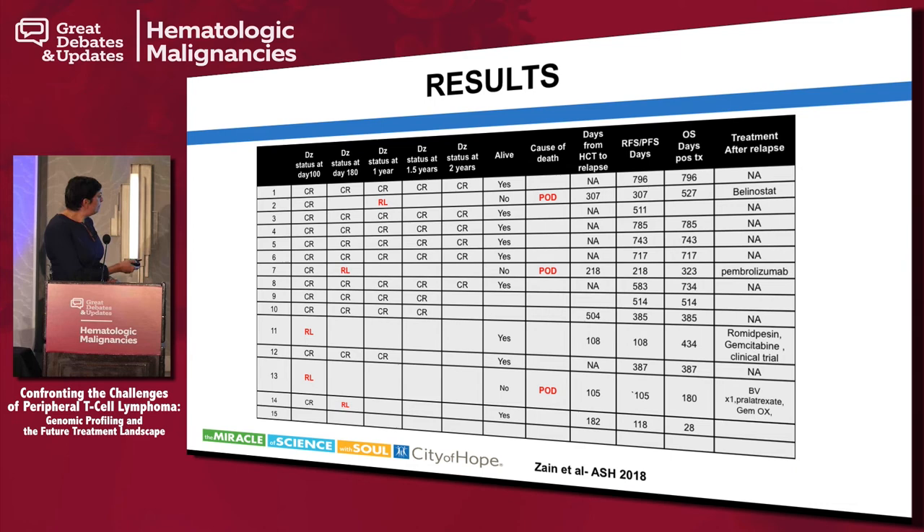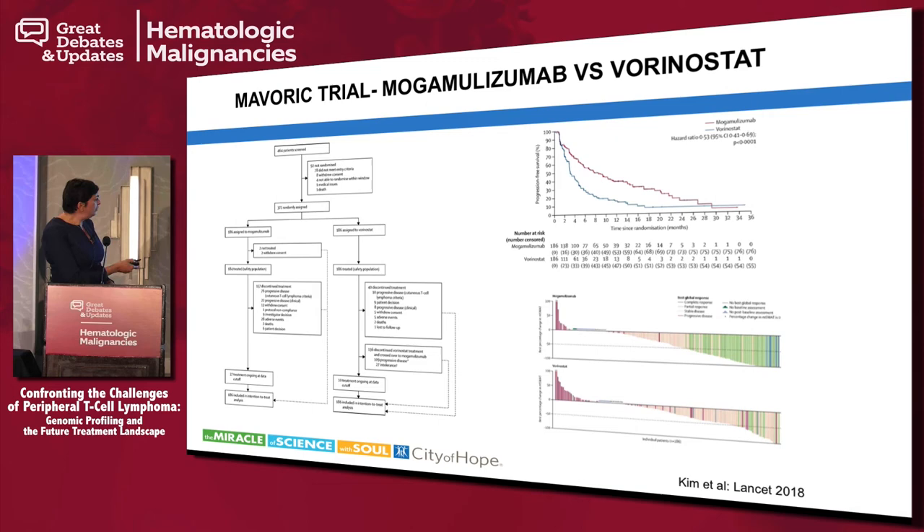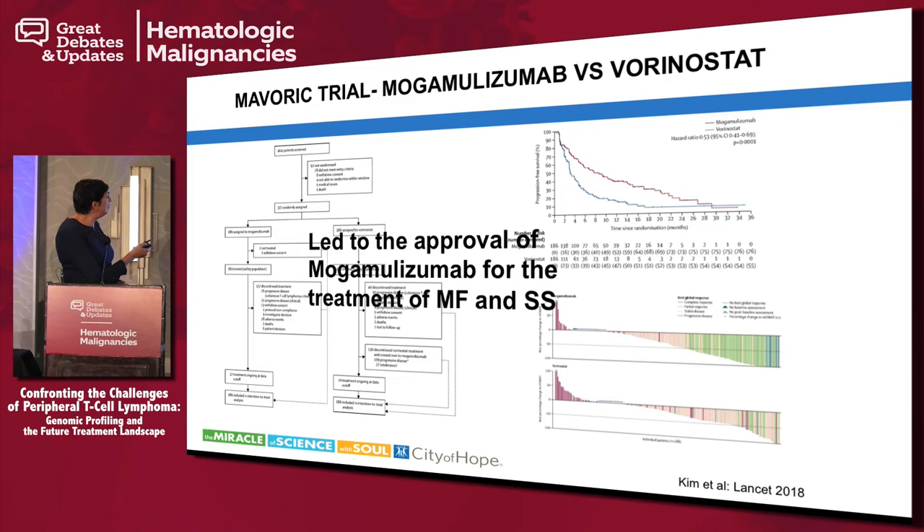CCR4 is another molecule expressed on PTCL, targeted by mogamolizumab. It is currently approved in Japan for ATLL and CCR4-expressing PTCL. In the US, it is already approved for treatment of cutaneous T-cell lymphoma — mycosis fungoides and Sézary syndrome — based on the MAVERIC trial, a randomized trial of mogamolizumab versus vorinostat. The next indication will likely be ATLL, which has high CCR4 expression, and combinations with lenalidomide and other agents in PTCL are being explored.